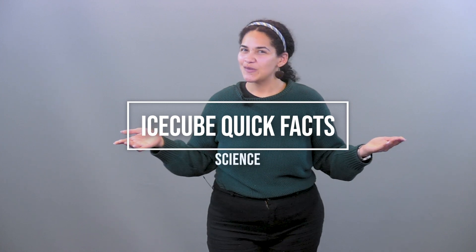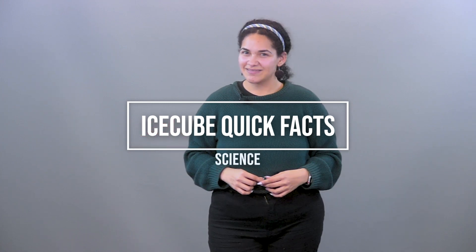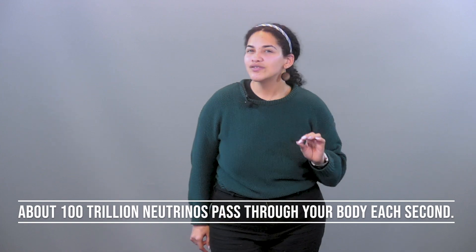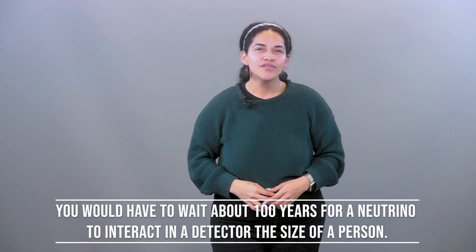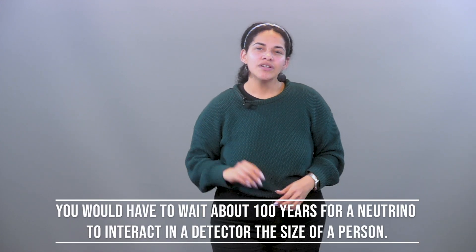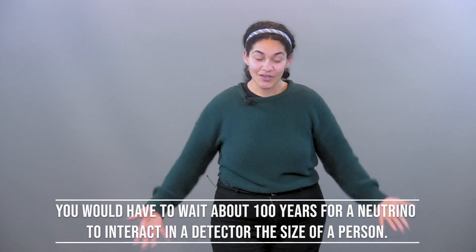So let's go through some rounds of IceCube quick facts — starting with science. About 100 trillion neutrinos are passing through your body each second. You would have to wait 100 years for a neutrino to interact with a detector the size of a human.